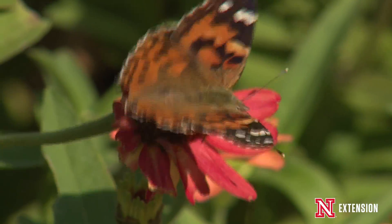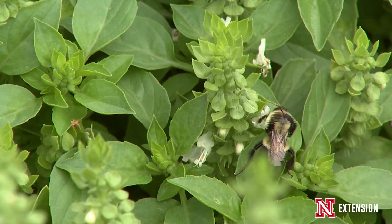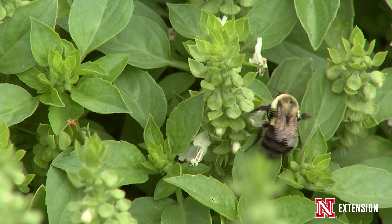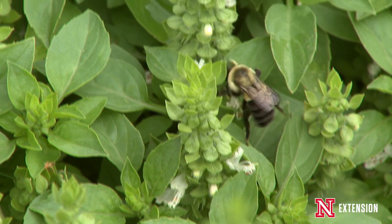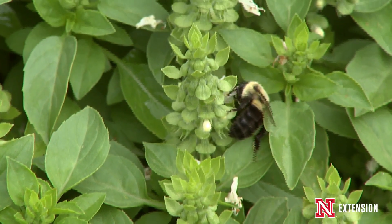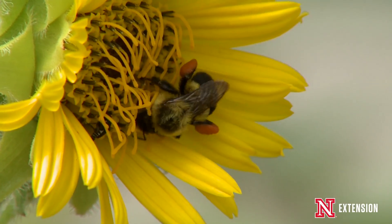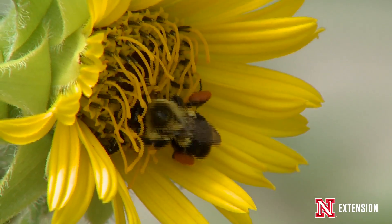Water and shelter are both required necessities for different pollinators to survive in a habitat, as well as different conservation practices, such as rain barrels or composting your food scraps, decreasing pesticide use. All of those are good recommendations for creating a good, quality pollinator habitat.